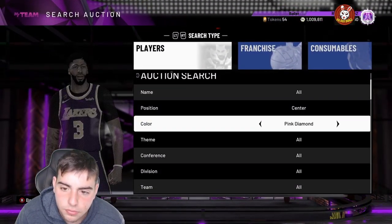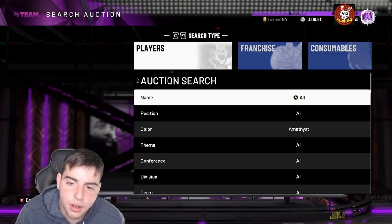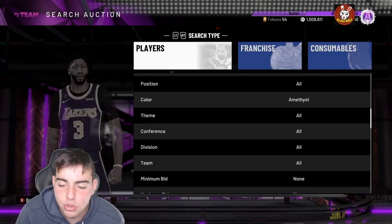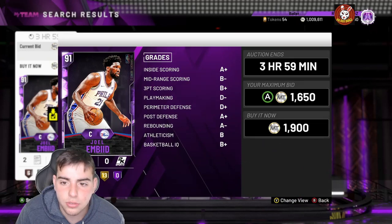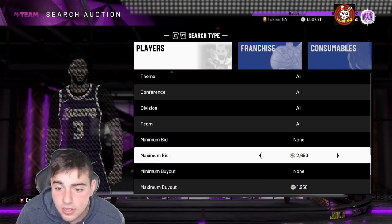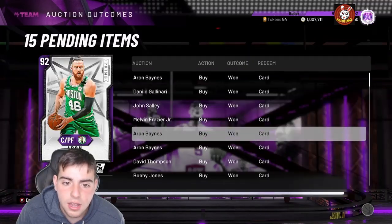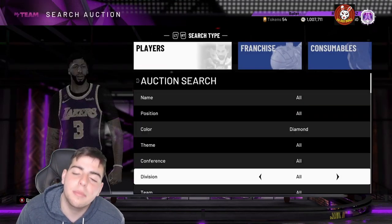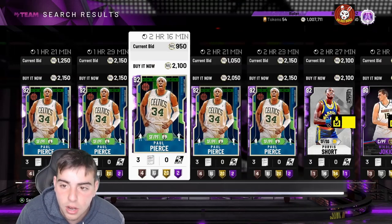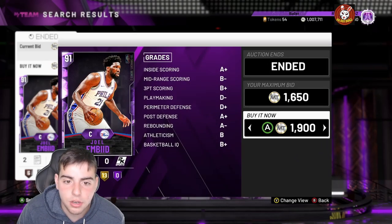First off, if you want to make MT fast without a headache, this is my favorite filter in the game. The amethyst filter is the best in 2K — fastest, quickest, most simple. The cards sell quick. I just sniped Joan B for 1900, he goes for around 3K — another thousand MT made right there. Also, whoever invested in amethyst or diamond Paul Pierce yesterday — those went up a lot. Amethyst Paul Pierce was around 7-8K and is now going for around 12K.